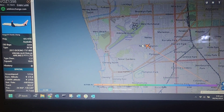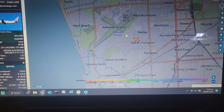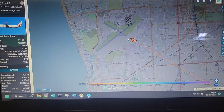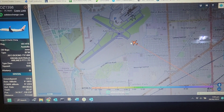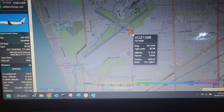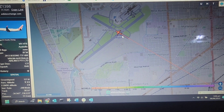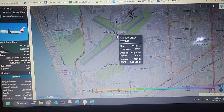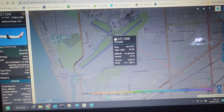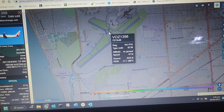Boeing 737 landing on runway 30. I can't say I've ever seen that happen — obviously doesn't mean it hasn't happened. That's got to be because of the wind. Runway 30, wow. Jeez, you'd have to be on the brakes — that's a way shorter runway.